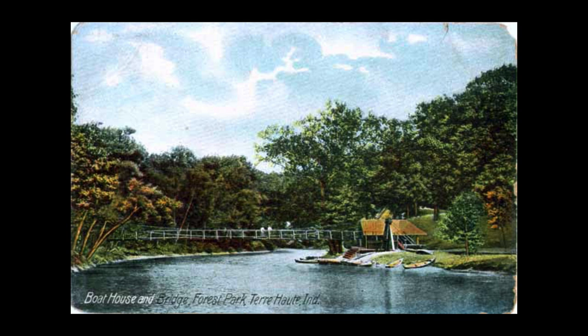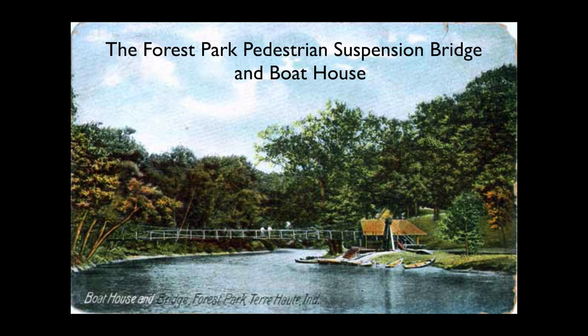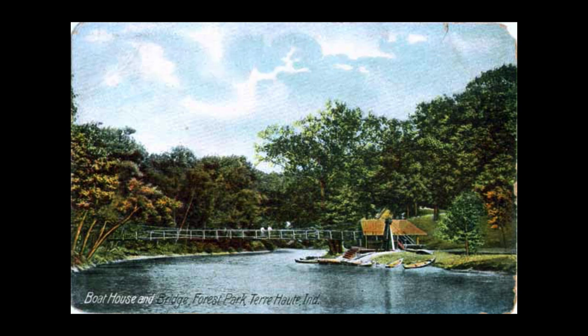Today I'm going to share information about a pedestrian suspension bridge and boathouse that once existed on Otter Creek near North Terre Haute, Indiana. On the screen you can see the bridge and boathouse — this is an old postcard dated 1907. From what I can determine, the bridge was probably built in 1905 and lost in 1913.